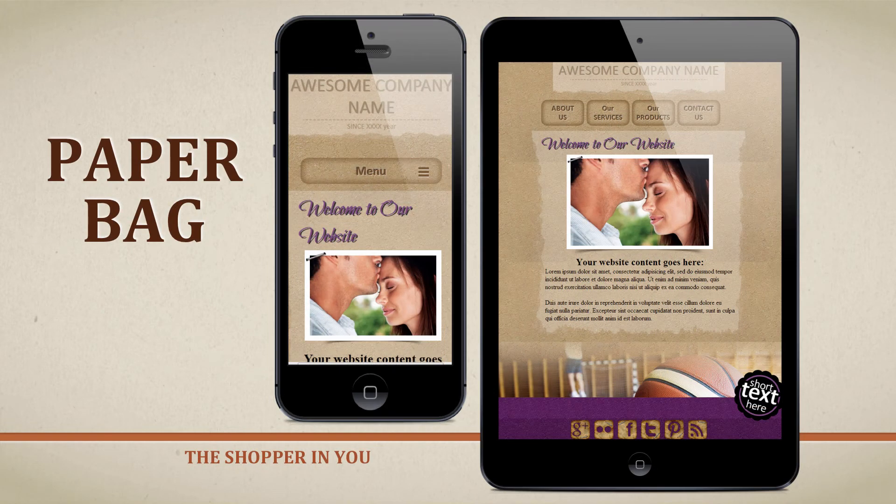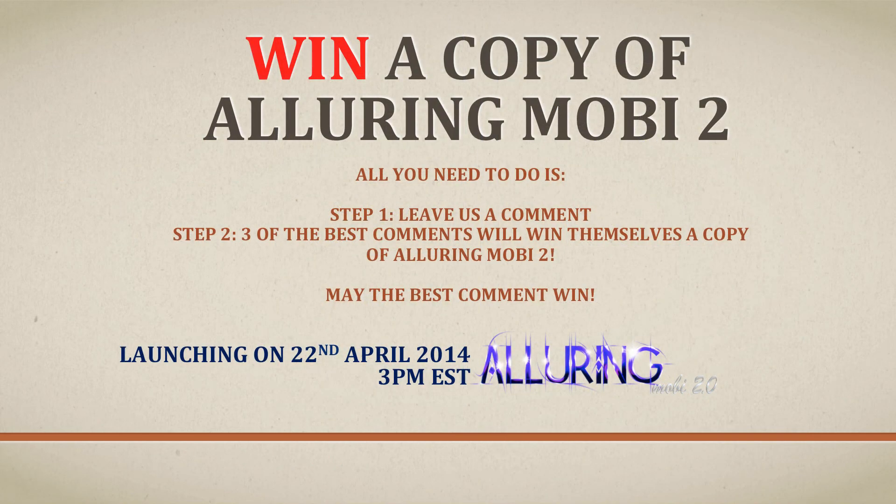The Paper Bag template is based on the concept of an environmentally friendly paper bag. It brings out the mood of the shopper in your clients' customers — giving the feel that you want to pack stuff, buy stuff, pay for something, and pack it up. That's it for the templates!